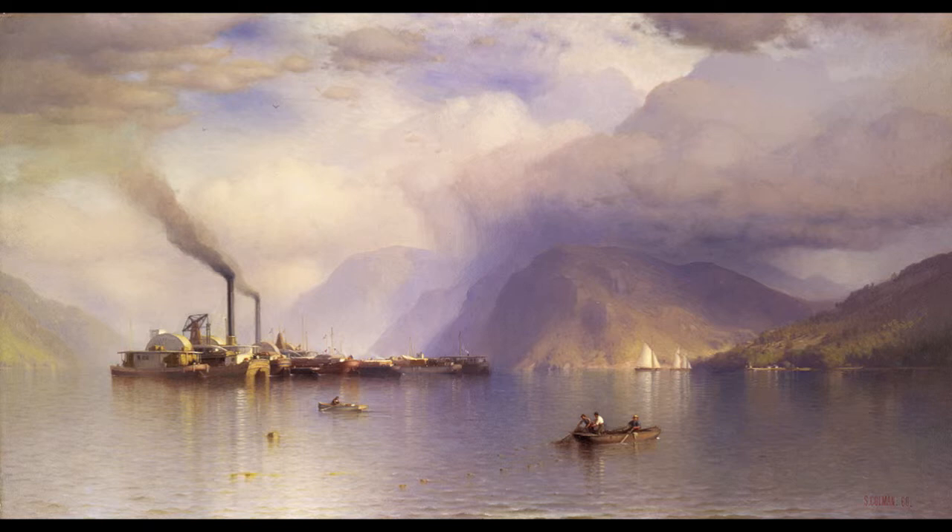Kay Larson, art critic for New York Magazine, wrote about this 1866 painting of Storm King on the Hudson by Samuel Coleman. She said: